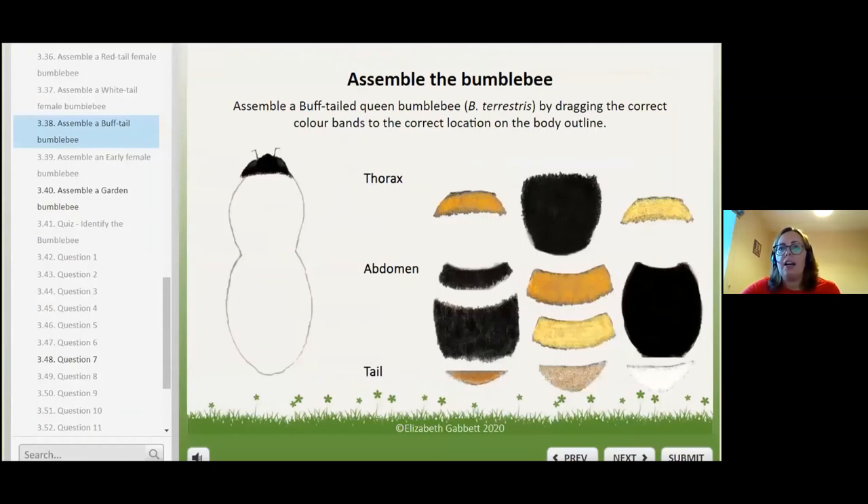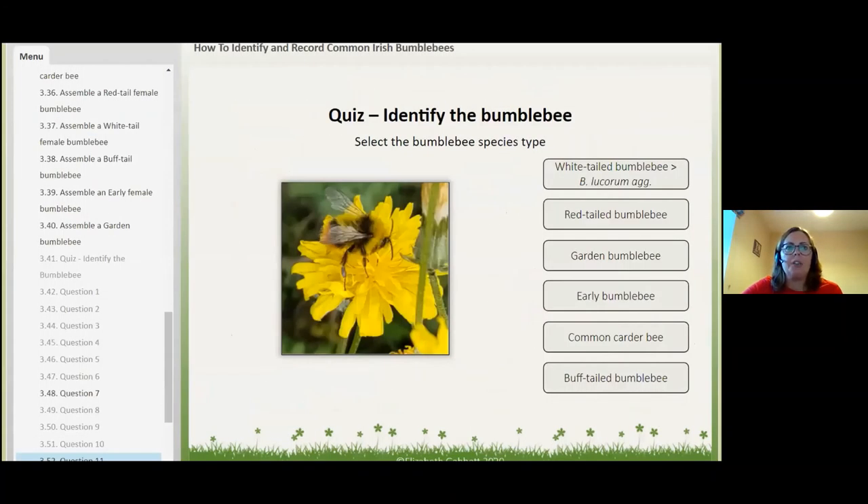One of the unique features of the e-learning course is it has a little game like a jigsaw, where you have to assemble a bumblebee according to the stripes and how they appear. You get feedback at all stages so you know if you're going right or wrong and you're told why. From feedback from people who've already used it, they found this the most useful feature for learning how to identify different species. There's also a quiz — it's not there to criticise you, it's there to help, because when you get things wrong and find out why, it's a really good learning experience.